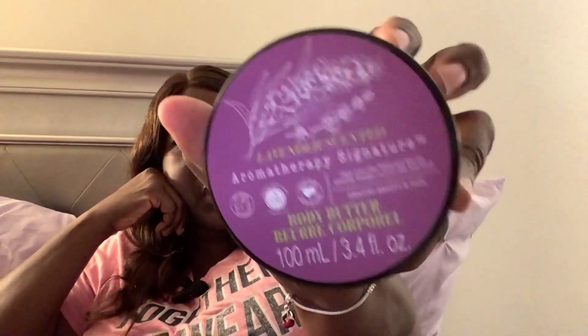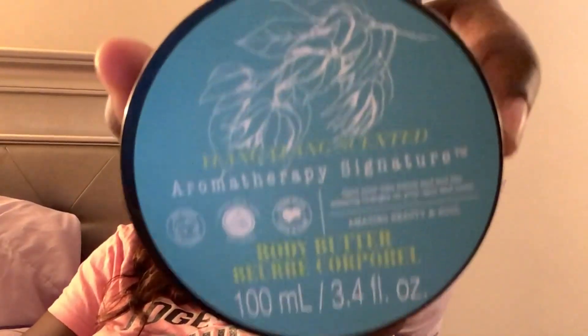Then I purchased this aromatherapy signature body butter — that's how much is in there. This is the lavender scent. I thought this may be good when I'm trying to go to sleep. Lavender is not my favorite fragrance but it's supposed to relax you, and sometimes I have trouble falling asleep or staying asleep. I also got this one.